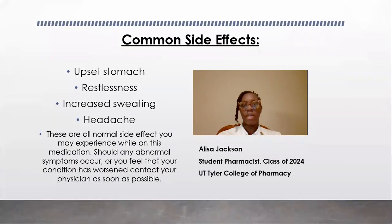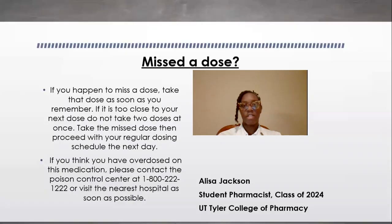Some common side effects that you may experience while taking this medication could include upset stomach, restlessness, increased sweating, and also headaches. These are all normal side effects that you may experience. Should any abnormal side effects occur or you feel that your condition has worsened, please contact your physician as soon as possible.